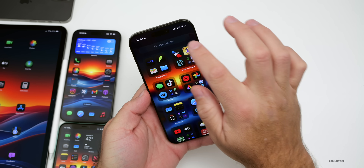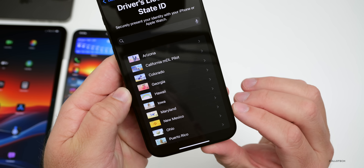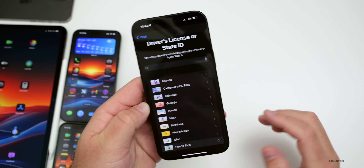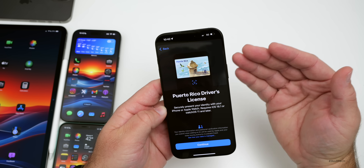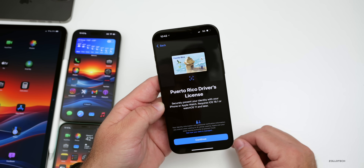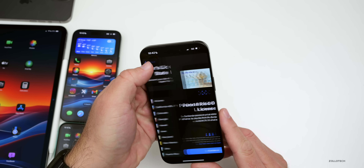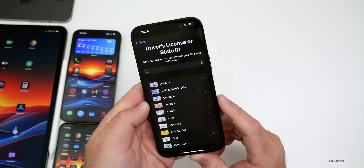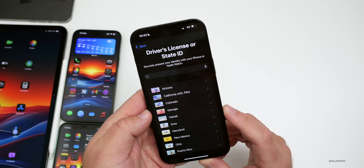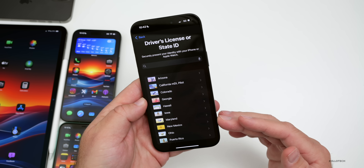Apple also updated Apple Wallet this week — within Wallet, under driver's license or state ID, Puerto Rico was added. Apple has to work with your local state or government to get this added, so it's not available in a lot of states or countries yet, just the United States and different territories so far. Hopefully we'll see this rolled out to more places.